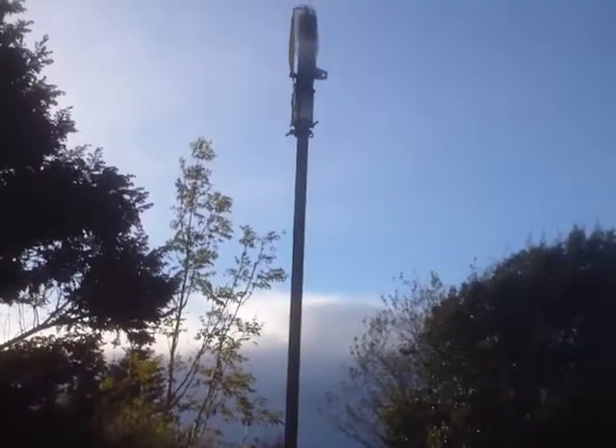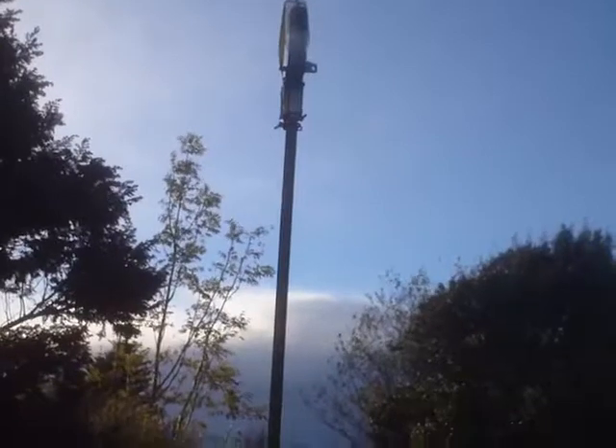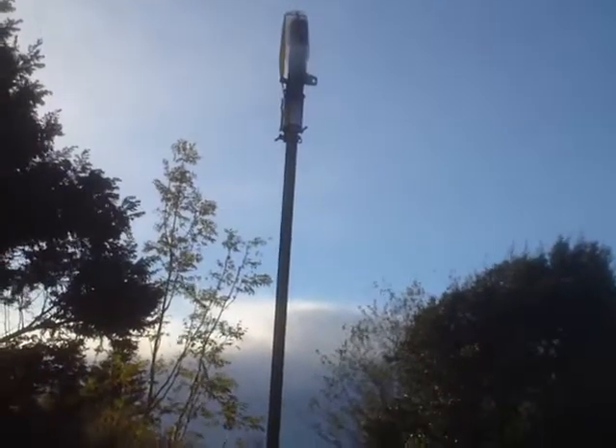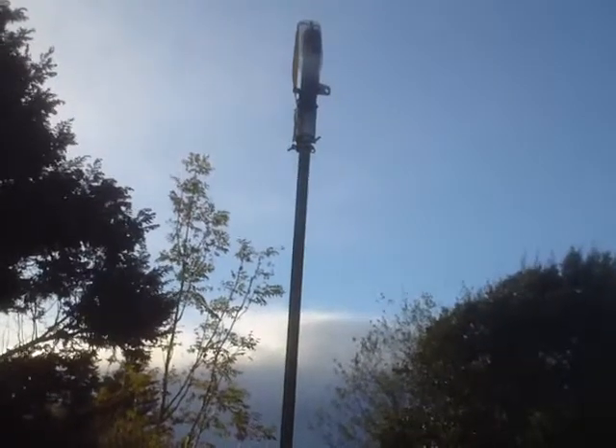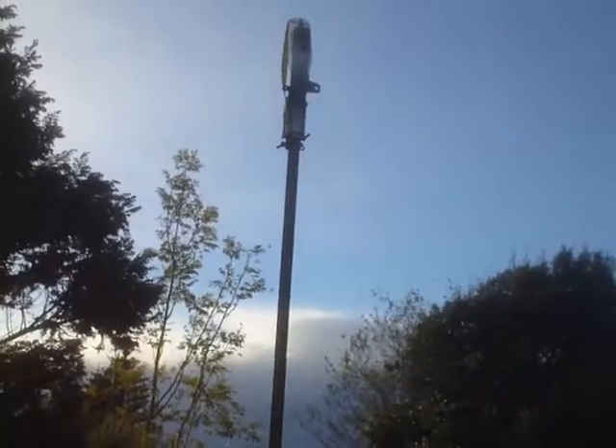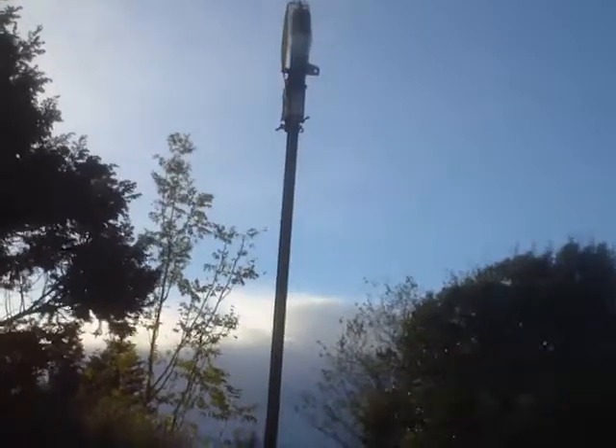I've also now fitted the pipe adapter to the pipe and used some u-bolts there to stop it from slipping down any further. And of course, temporarily there's a plastic container on top stopping any ingress of rainwater.